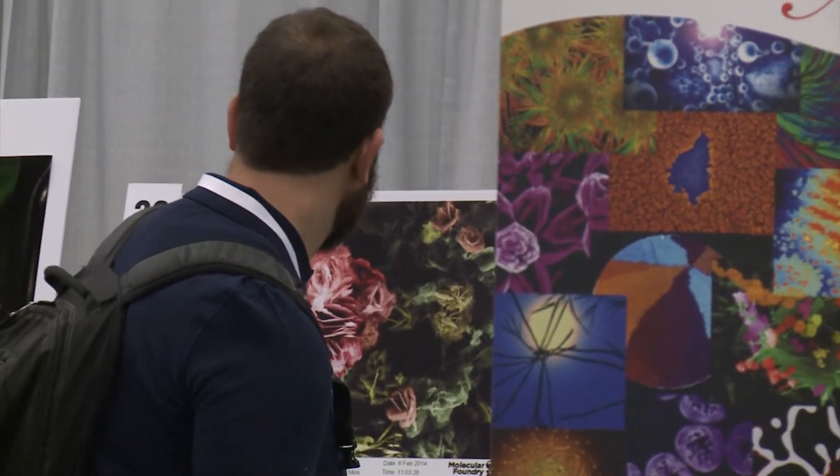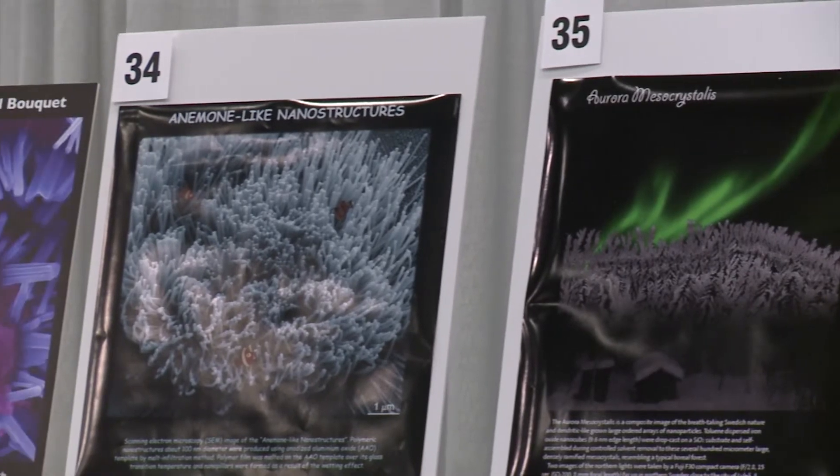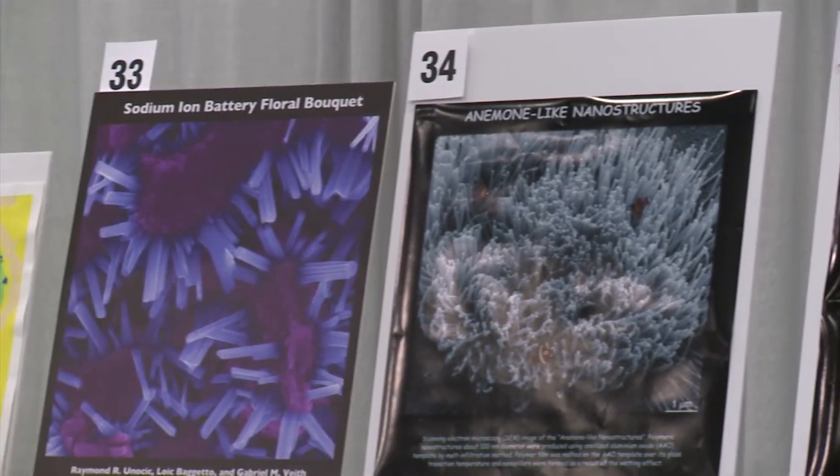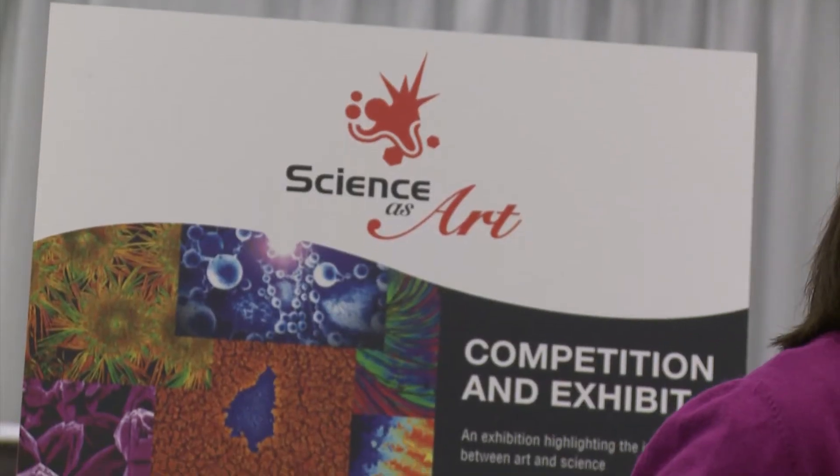I think this would be really good at educating maybe young kids, because they'll see a really cool image and then they want to know what is this thing that I'm looking at, and they can look more into the science behind it, and maybe get interested in something new. Thank you very much.